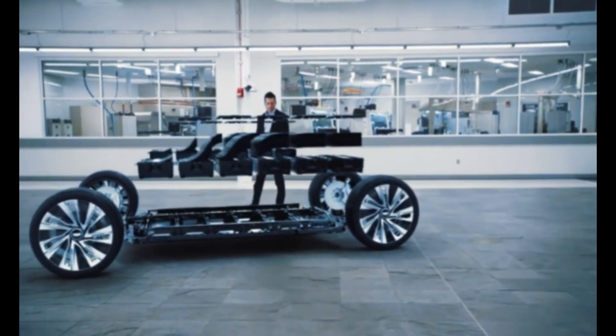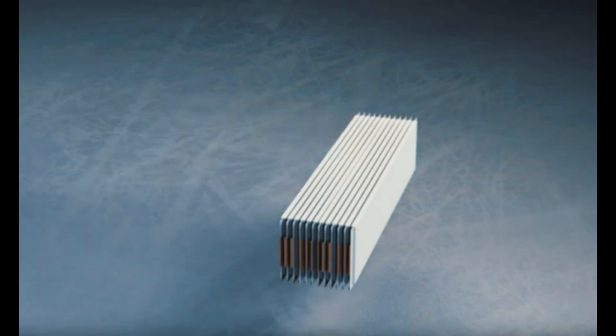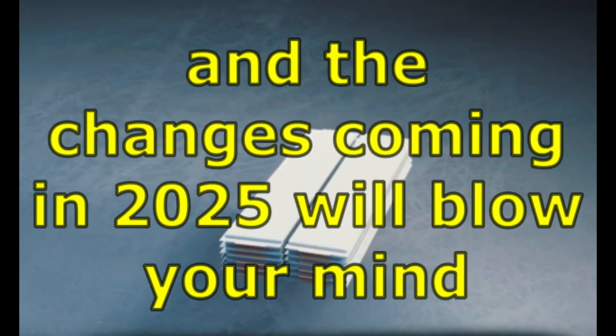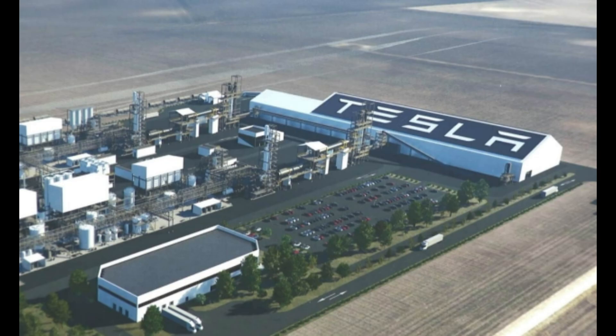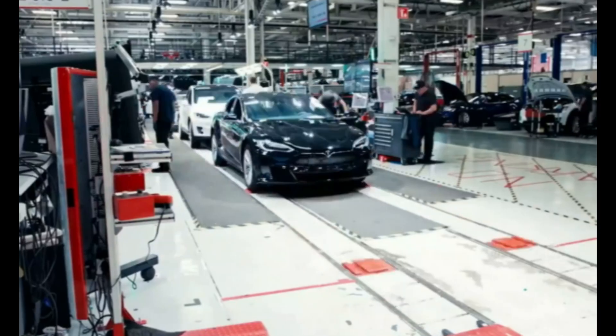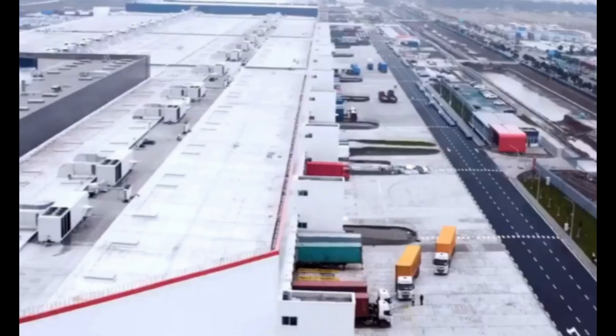Tesla is revolutionizing the automotive industry yet again. This time, the spotlight is on batteries, and the changes coming in 2025 will blow your mind. Introducing Tesla's groundbreaking battery refinery — a bold step towards making electric vehicles cheaper, faster to produce, and more accessible than ever before.